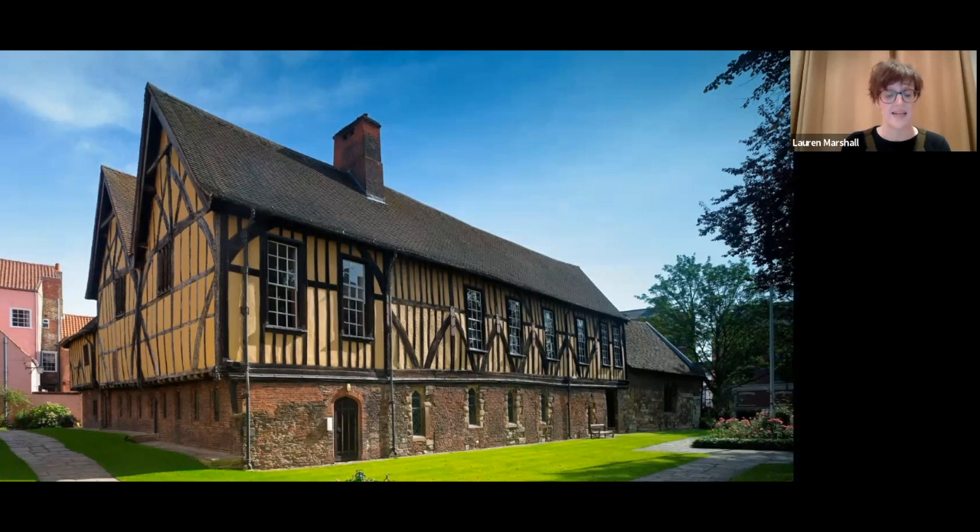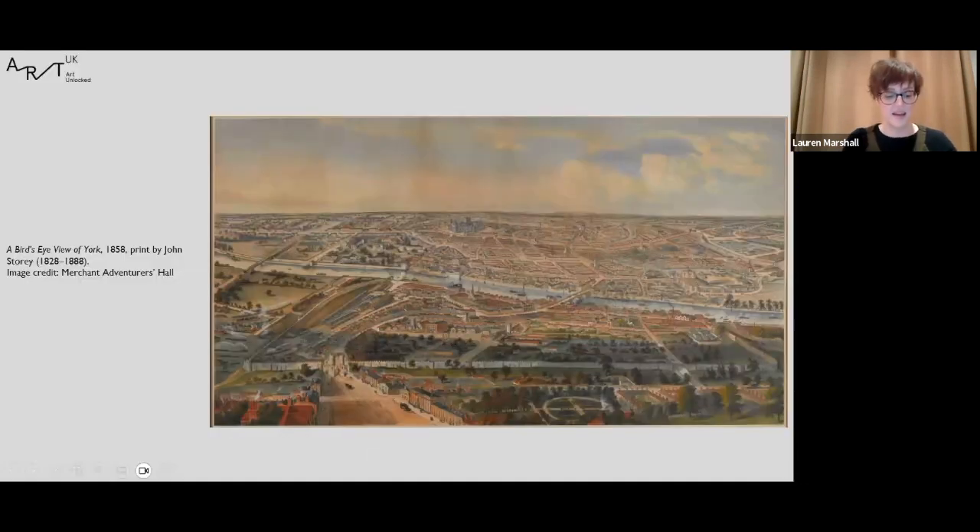Our focus this evening is the artwork on display at the hall and how I will attempt to tell the history of York in six paintings. I should make it clear that this is not the full history — not even a fraction of the wealth of stories I could share on York — but more an abridged version. I shall be concentrating on the history of York from when the hall was built in the 14th century to the 20th century.